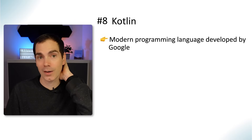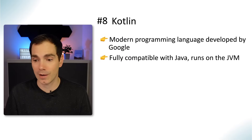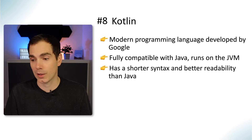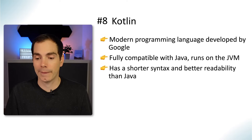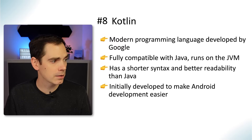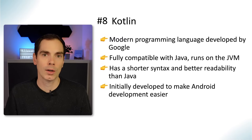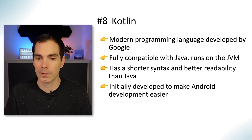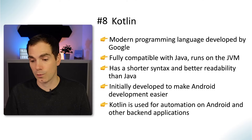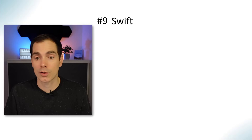Language number eight is Kotlin — a modern programming language developed by Google. It's fully compatible with Java and runs on the Java Virtual Machine. It has a much shorter syntax compared to Java with better readability. It was initially created to make Android development easier, and a few years ago Google made Kotlin the first-class language for Android applications. Since then Kotlin has also been used for back-end applications, and it's great for automation on Android and back-end projects as well.